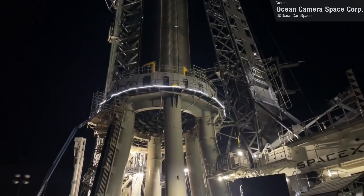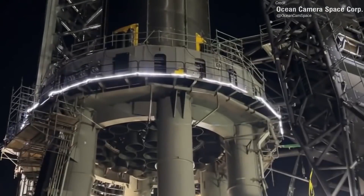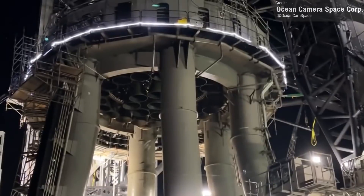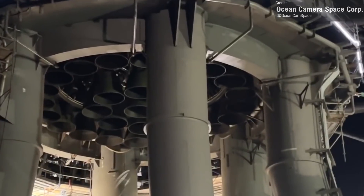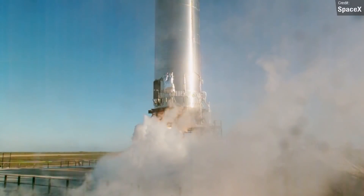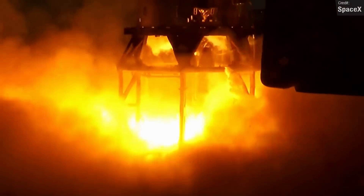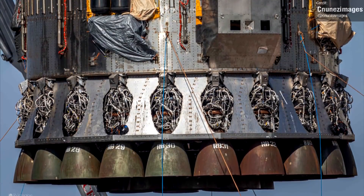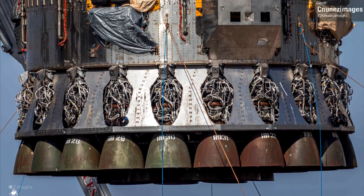With cryoproofing and ambient pressure testing complete, we'll see a static fire on the cards very soon. I'm not exactly sure how this static fire will go. Presumably SpaceX won't fire all 29 engines at once, at least initially. I'd imagine that they'd start with only a small number of engines involved in a static fire, before gradually building up to get to that full 29-engine roar. One item SpaceX will want to monitor closely is how the engines interact with each other during a static fire test.